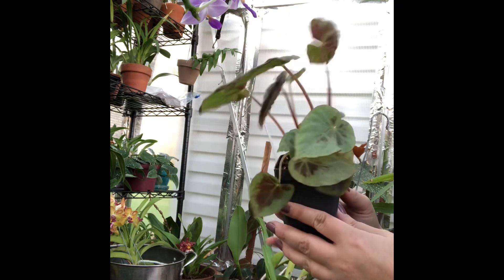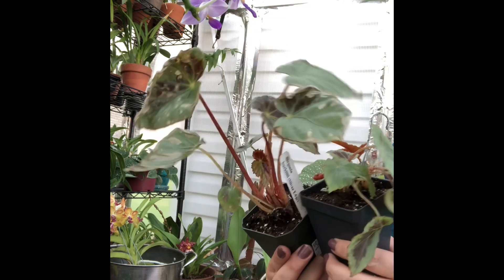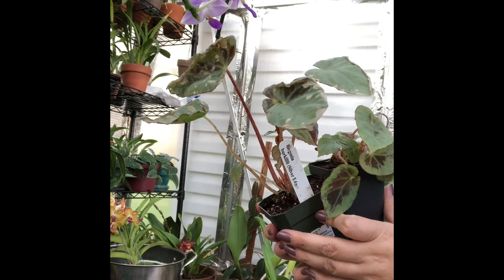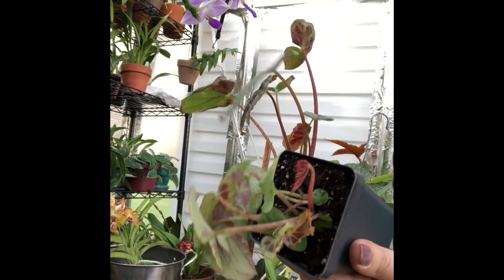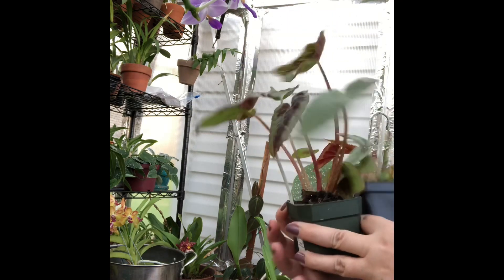I think I'll stick with my local begonia nursery. So this is my haul from Steve's Leaves — fantastic customer service, but quality of plants they're willing to ship out to you? Not so much. All right guys, happy growing — until next time.